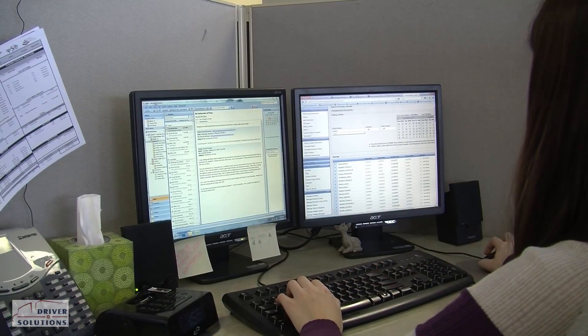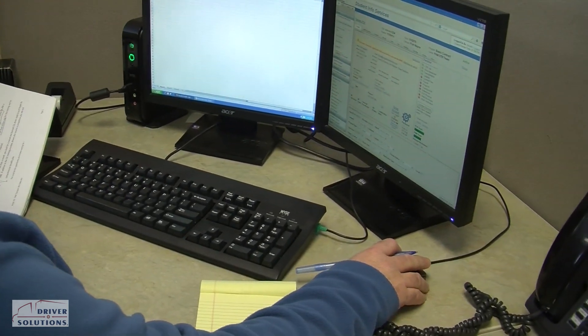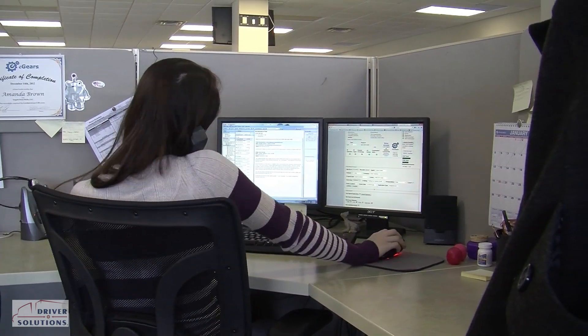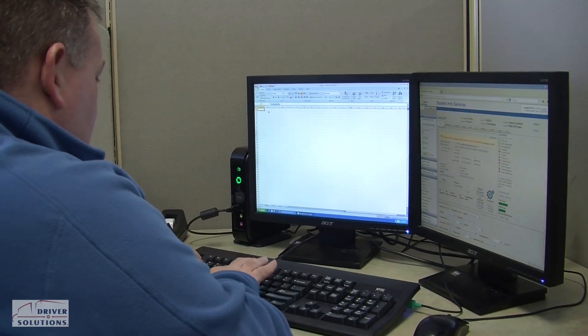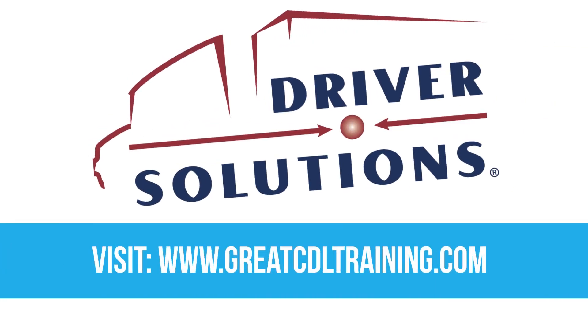Our recruiters will review your application and assist with any incomplete or missing information needed. We'll answer any questions and guide you to the best trucking career opportunities. To keep the process quick and simple, your recruiter will be your primary point of contact and will handle the arrangements for CDL training.